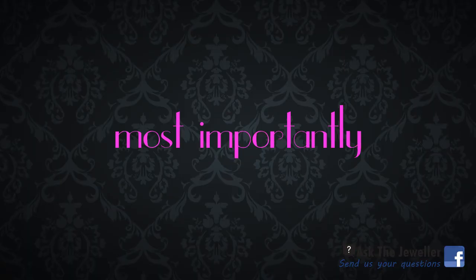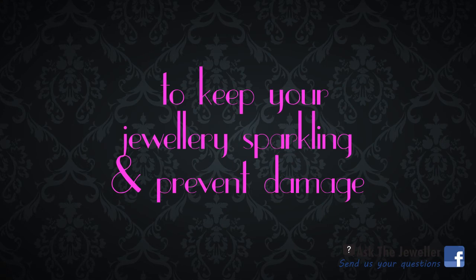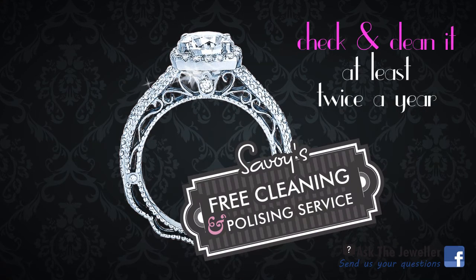Most importantly, to keep your jewelry sparkling and prevent any serious damage, you should have a jeweler and a gemologist check and clean it at least twice a year.